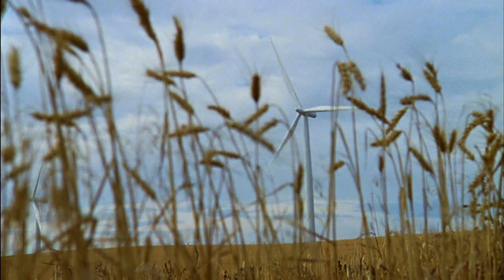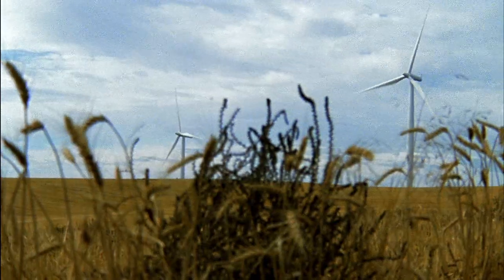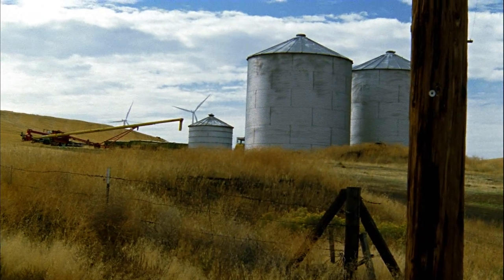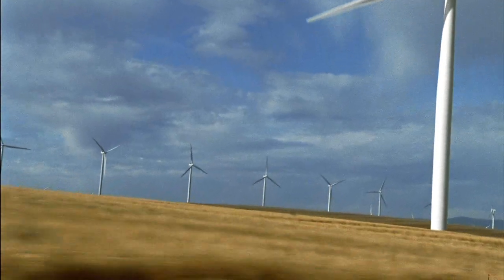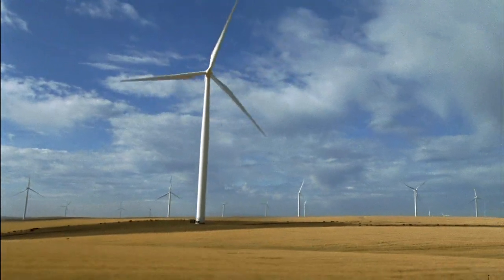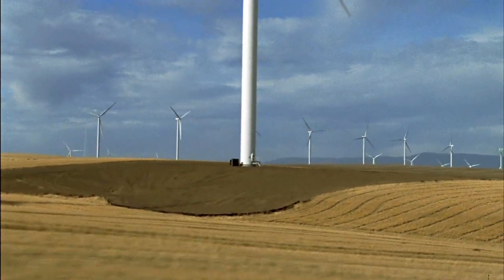Wind has been a source of clean energy for more than a thousand years. All across the globe, the use of wind energy is becoming more and more prevalent. But only during the last decade, its use on a large scale has been planned and implemented. This development has come as a result of advances and improvements in wind turbine generator designs.